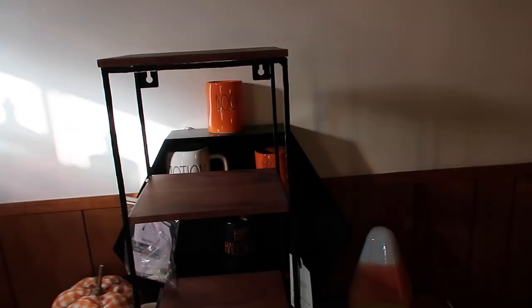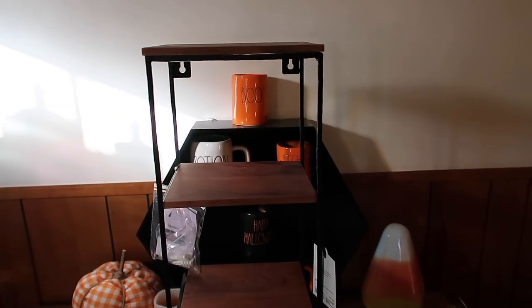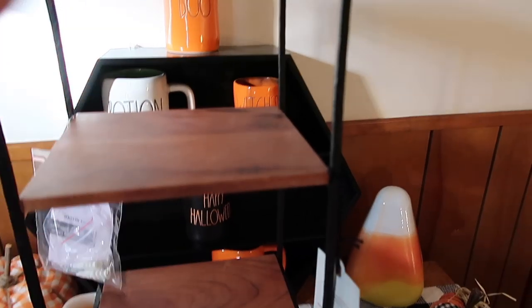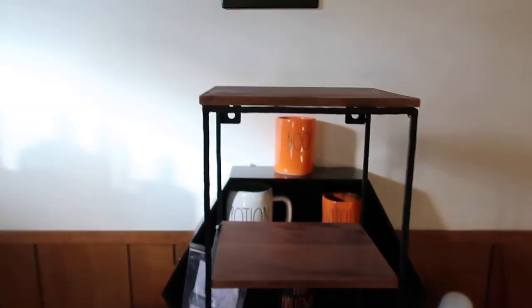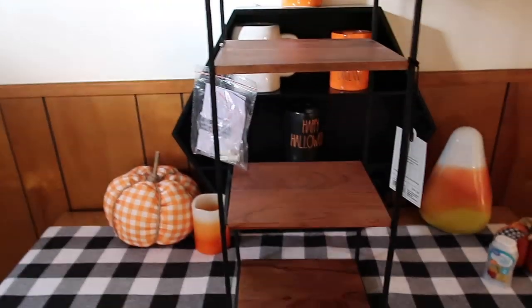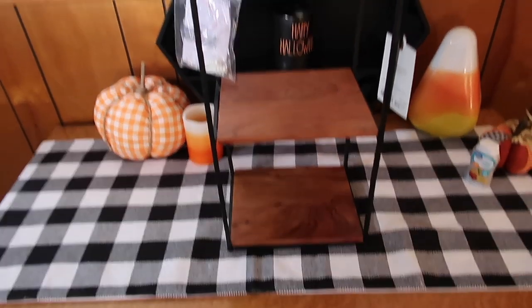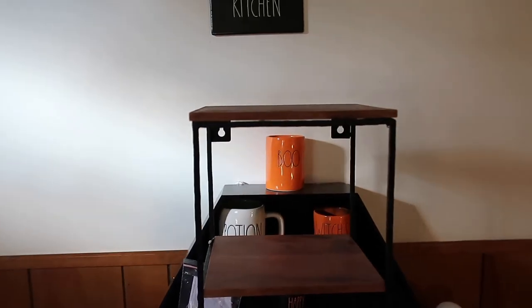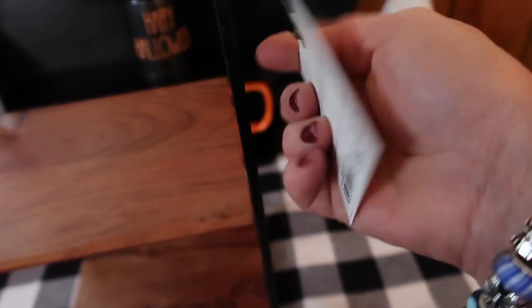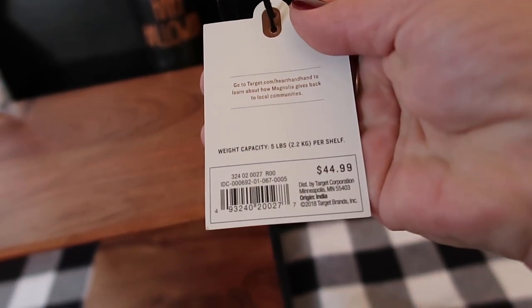Okay guys, I went into Target. I've been really liking their Hearth and Hand line. And to my Target, this is new — I have not seen this in here before. It has one top shelf and then one, two, three, four shelves where you could stack things. I thought this would be really good for Rae Dunn. I've gotten so much stuff and I'm trying to figure out how to display it. I thought I would show you guys. Here is Hearth and Hand, and the price on this is $44.99.